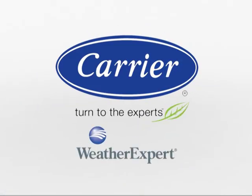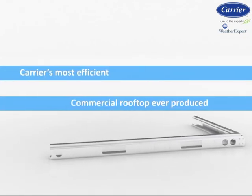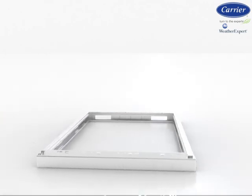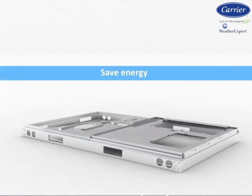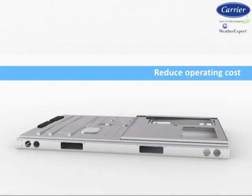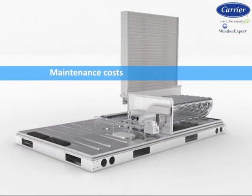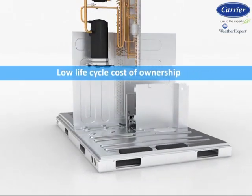Welcome to Carrier's new WeatherExpert Commercial Packaged Rooftop Models. These new models are not only designed to provide comfort control, but will also help save energy, reduce operating costs, maintenance costs, and service costs, which all provides a low lifecycle cost of ownership.